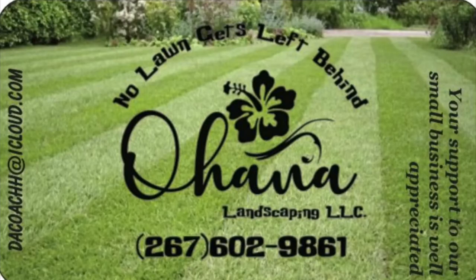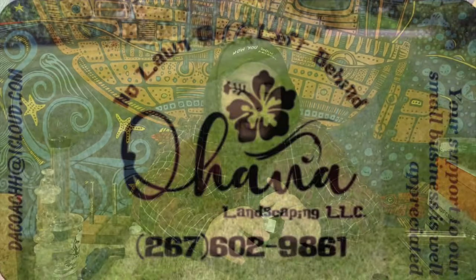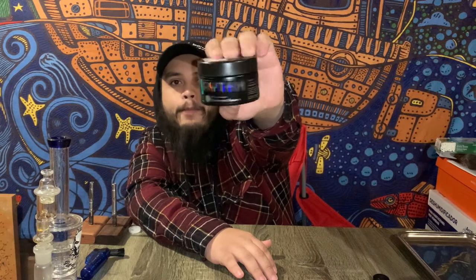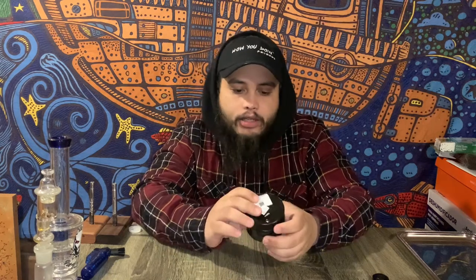We're going to jump right into this one. Today we have a sponsor for today's video — a family company by the name of Ohana Landscaping. I'll be sure to leave a screenshot and send all the good positive vibes their way. They had me go out of my way and pick up an eighth of Extreme Cream from GTI Rhythm, which in my family's opinion is one of the premier companies in the state, and I can't say I disagree. It's supposed to be a super heavy indica — I'm really excited for this one.